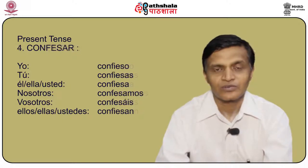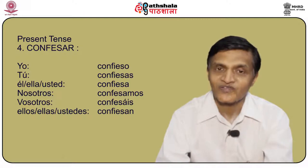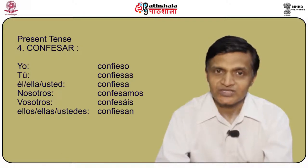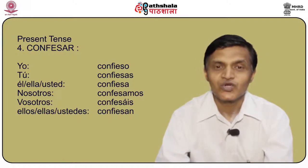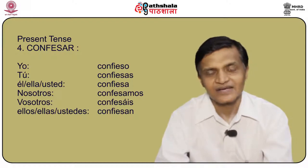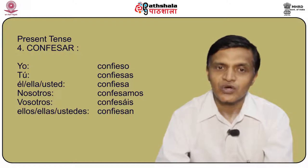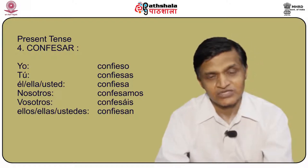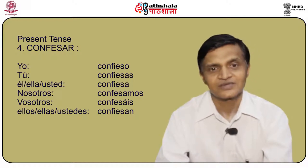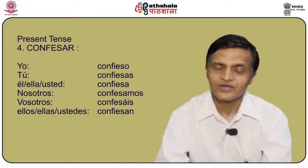Another stem changing verb is confesar, which means to confess. The conjugation is: yo confieso, tú confiesas, él/ella/usted confiesa, nosotros confesamos, vosotros confesáis, and ellos/ellas/ustedes confiesan.